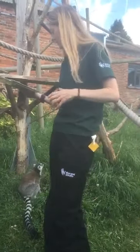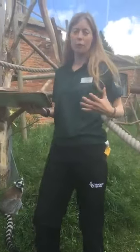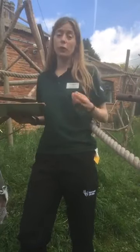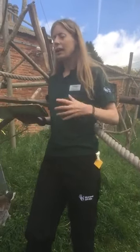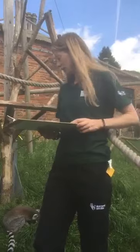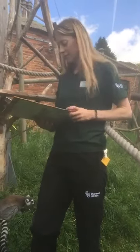Christine is asking whether the public is allowed to walk through the new enclosure. Absolutely - so it is a walkthrough, which is exciting. You'll be in the same enclosure as the lemurs, as well as green peafowl who we'll talk about in a later video. It really is an immersive experience and we're really looking forward to it opening.